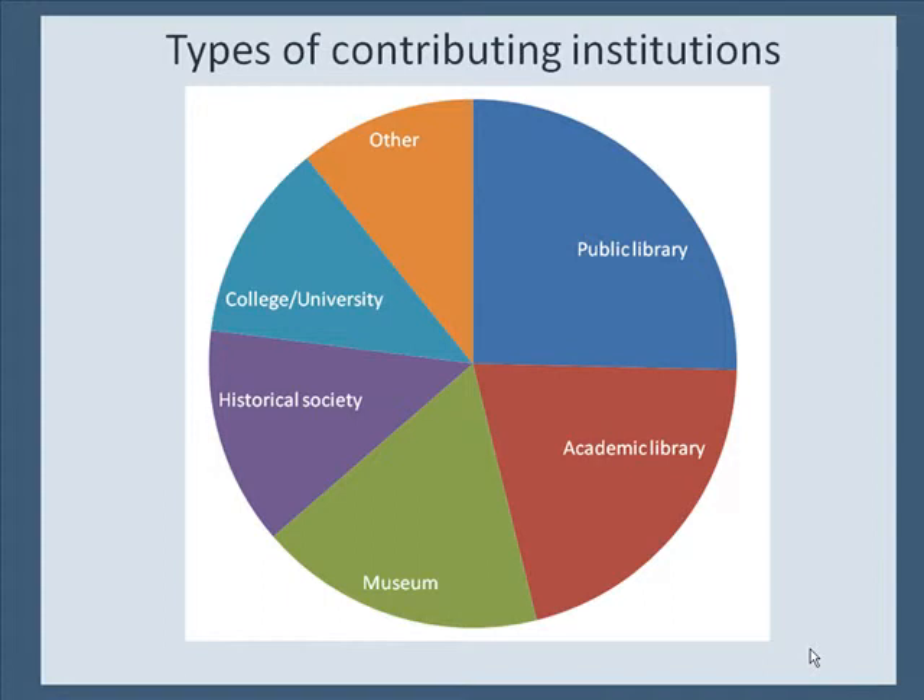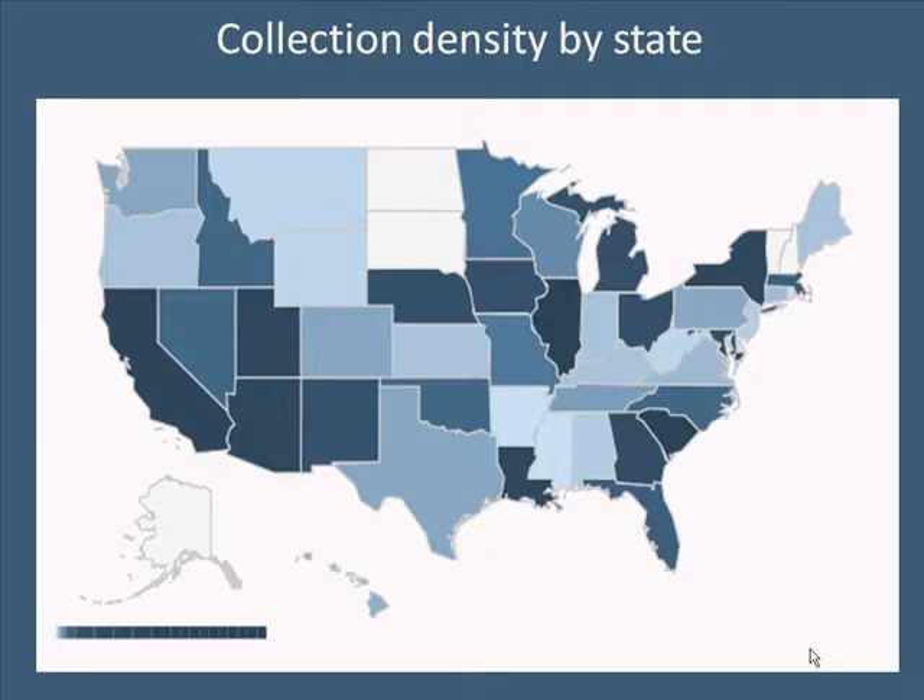Over time, the DCC has broadened the scope of content we aggregate from libraries, museums, archives, and many other kinds of cultural heritage institutions. We now have collections from almost every state, in part through our work with CASLA, the Chief Officers of State Library Agencies, to coordinate some of our collection recruitment at the state level.